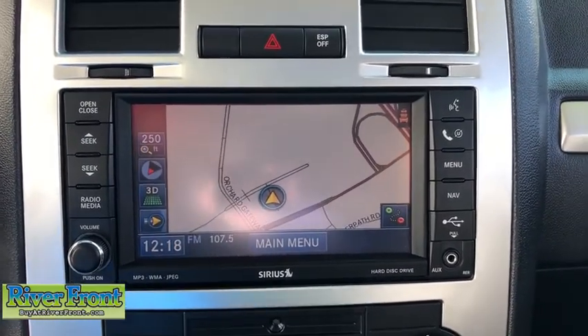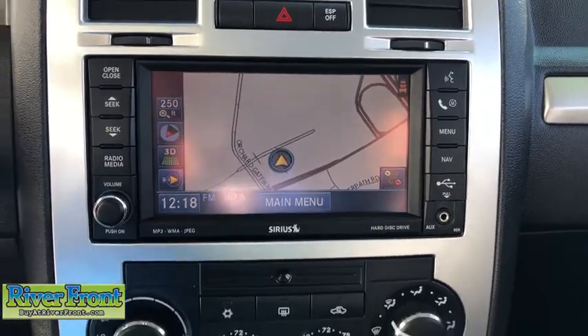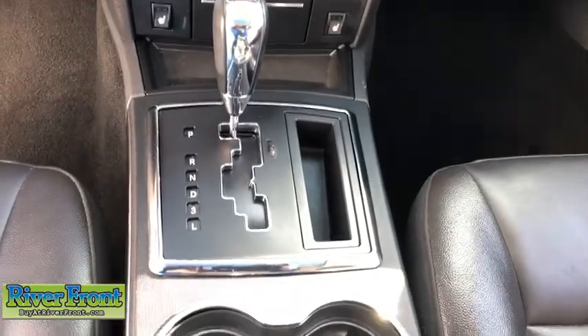Rear window defroster, CD player, power windows, electronic stability control, remote keyless entry, Sirius satellite radio, brake assist, leather seats, tachometer.